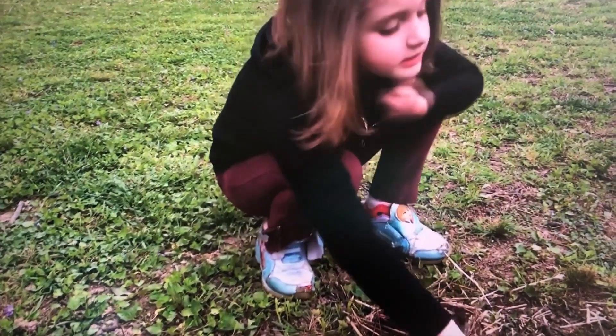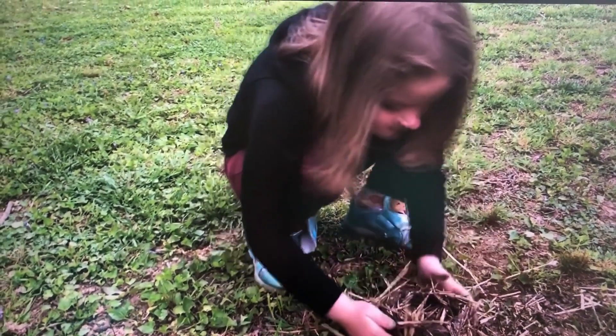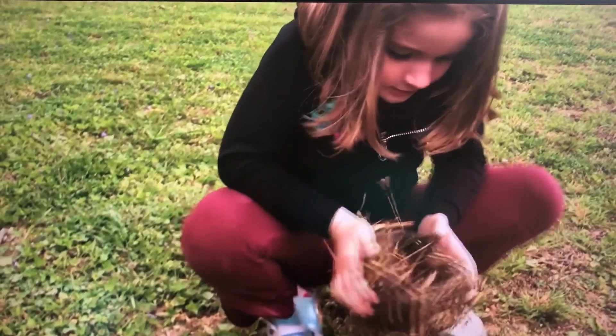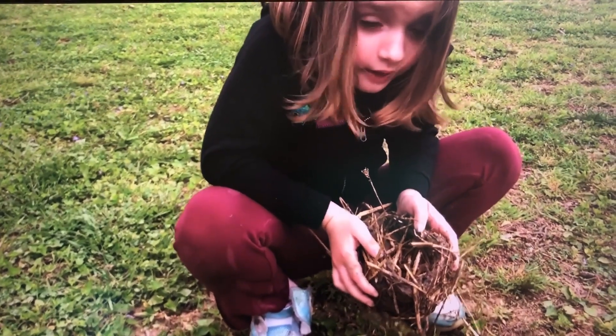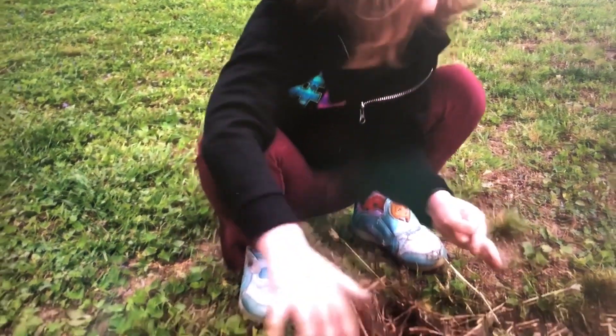And the winner is... a robin. A robin nest. Can you lift it up and show? Yes! And what do we make the robin nest out of? Wood and straw. And leaves. Good job!